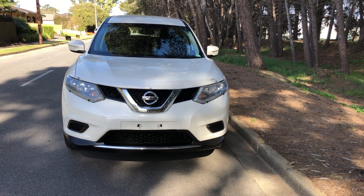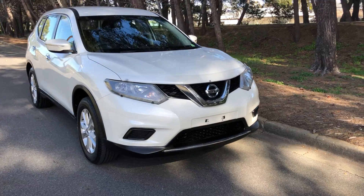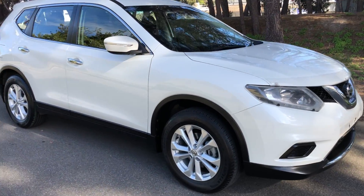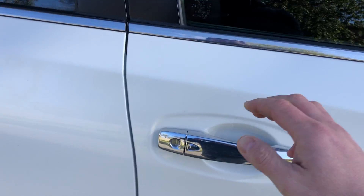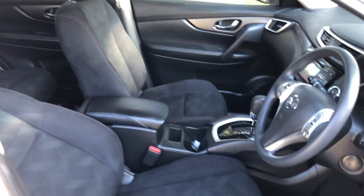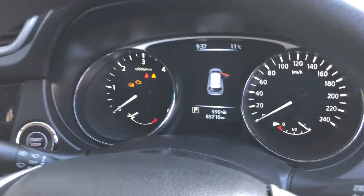Here we have a 2016 Nissan X-Trail TS diesel in white — a perfect SUV. So economical, looks fantastic, perfect condition on the tires and wheels. Absolutely amazing. Having a look inside, very comfortable, loads of space, and we've got all the technology that you'd want.